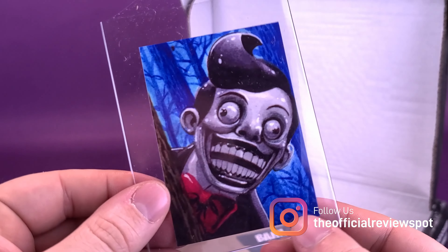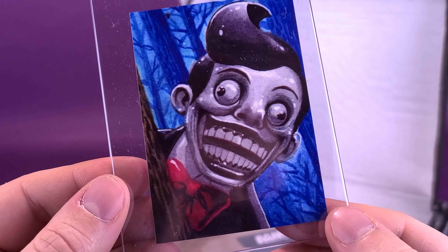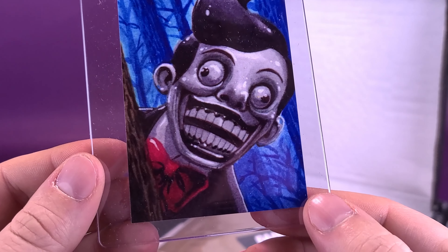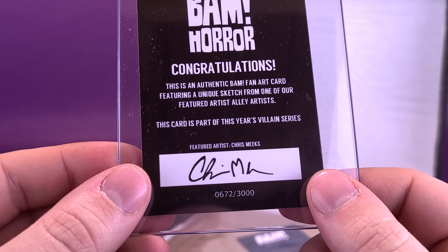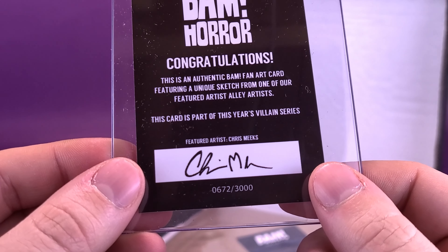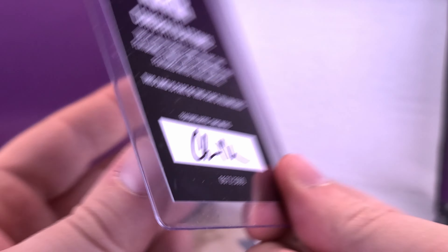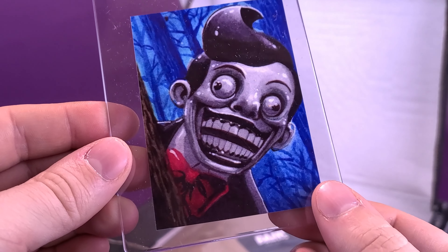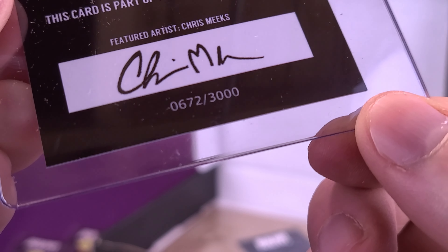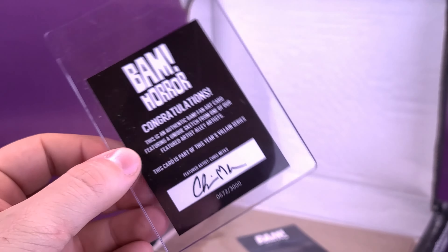We also have ourselves a card — quite a terrifying-looking card. Who is this individual? He looks like he is a ventriloquist dummy, very terrifying. The back reads: Congratulations, this is an authentic BAM fan art card featuring a unique sketch from one of our featured artists. This card is part of this year's Villain Series. The artist responsible is Chris Meeks, and it's out of a limited run of 3,000 copies.